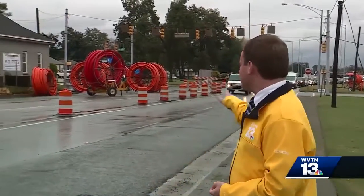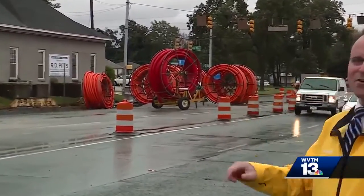The focus is not only on resurfacing and expanding Lurleen B. Wallace Boulevard, it's also on replacing decades-old utilities under the ground.